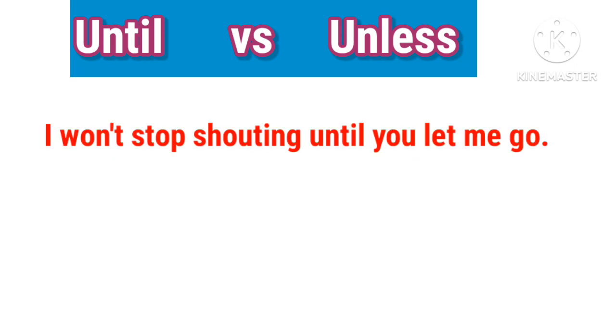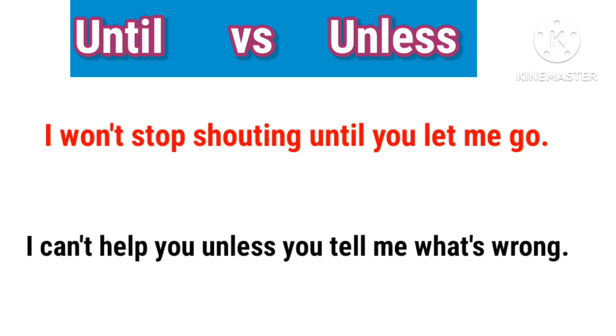I won't stop shouting until you let me go. I can't help you unless you tell me what's wrong.